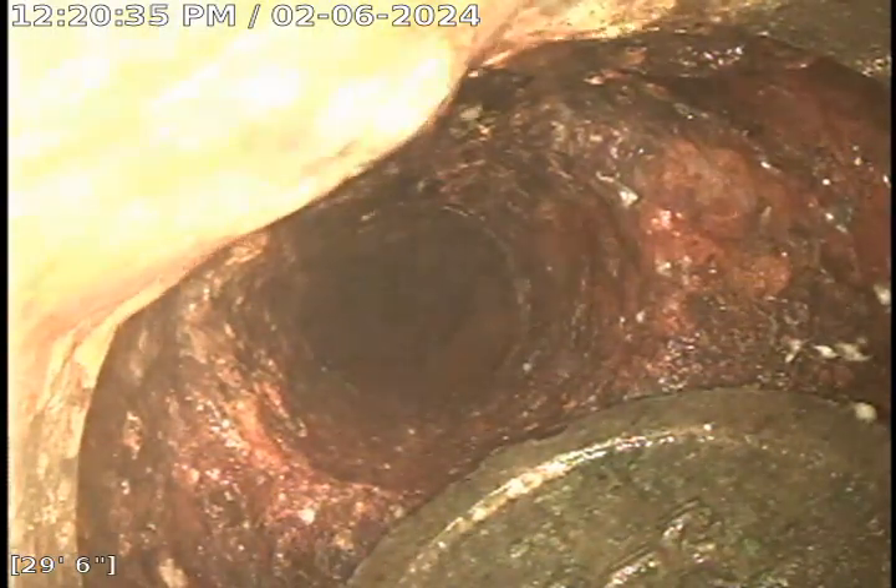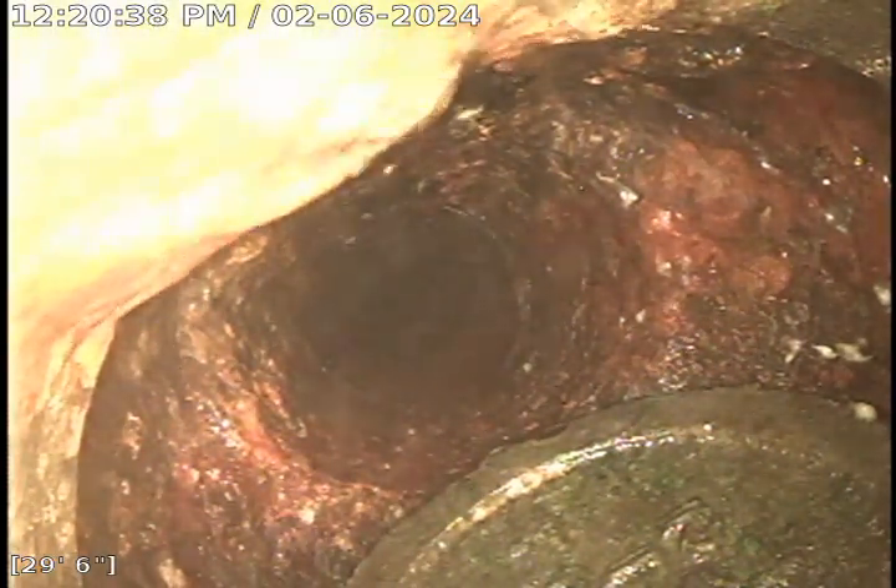Here we are at the backwater valve where the blockage happened again. I'll push right past that. Clean out right there.